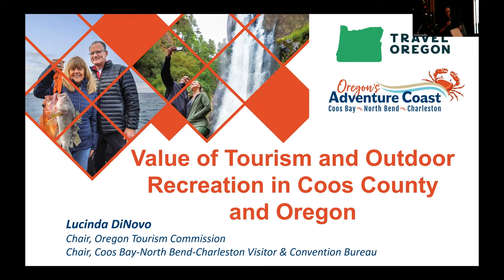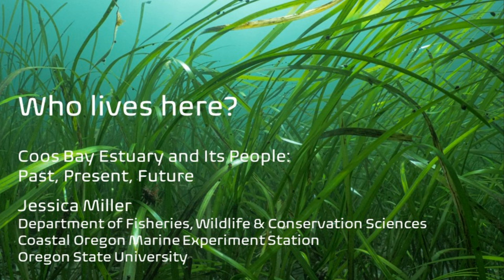Thank you so very much for your time. I'm Jessica Miller, and I'm a professor of fisheries at Oregon State University. I live in Newport now, but I am a graduate of OIMB and I used to live here. Christine asked me to talk to you a bit about eelgrass and who lives here — which I figured after four or five talks on a Wednesday evening, you might have had enough words.